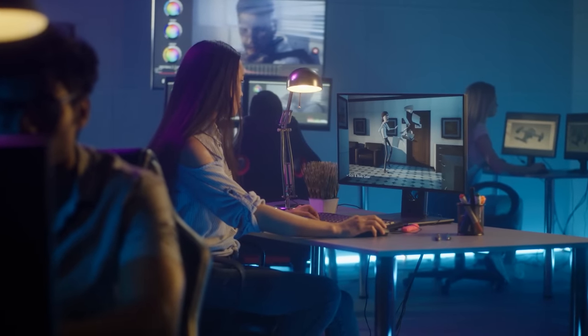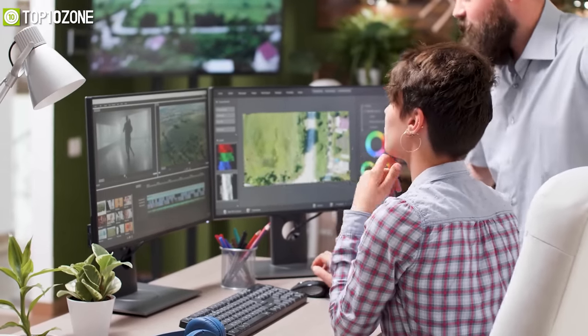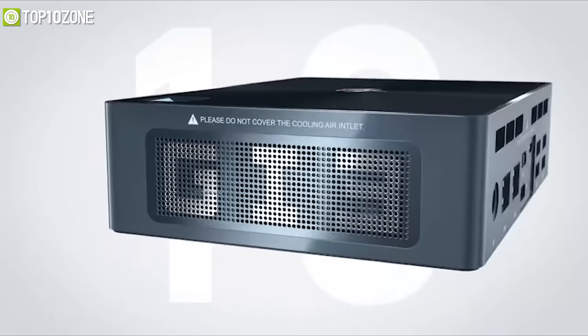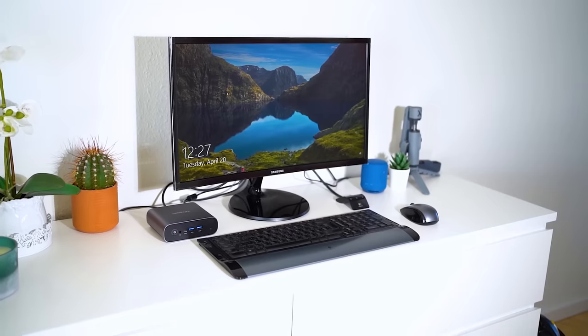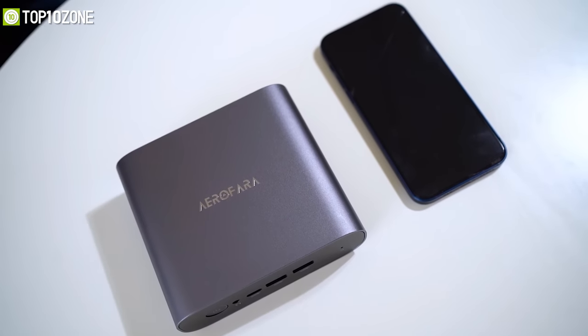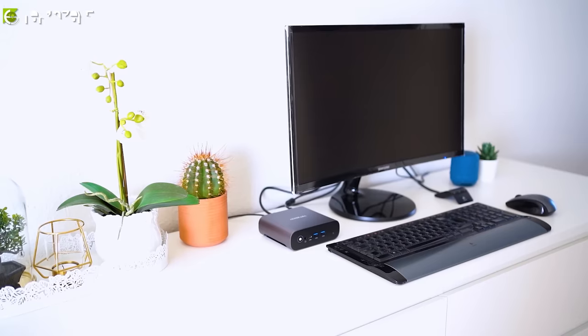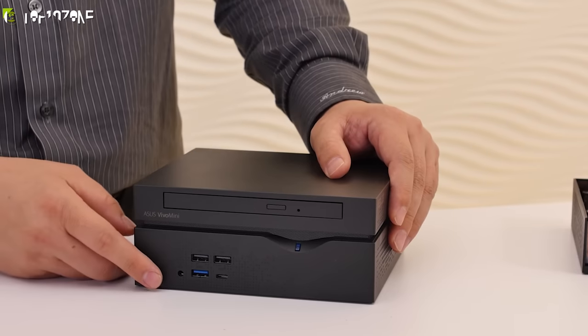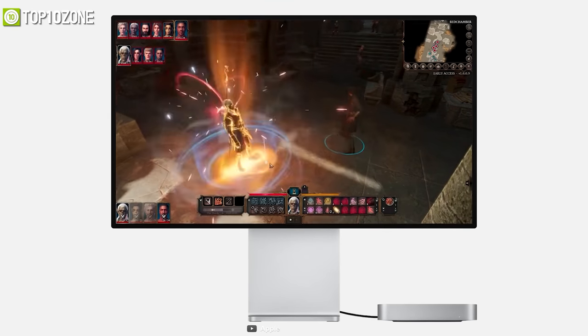These days you don't need a hulking tower desktop computer to carry out your everyday computing tasks. A better alternative would be to get a mini PC, as they allow you to keep a minimalist desk setup by not taking up much space. These computers are small, quiet, and minimal yet capable of getting the job done. In today's video we will showcase the top 10 best mini PCs that will provide you a significant amount of power while maintaining a tiny form factor.